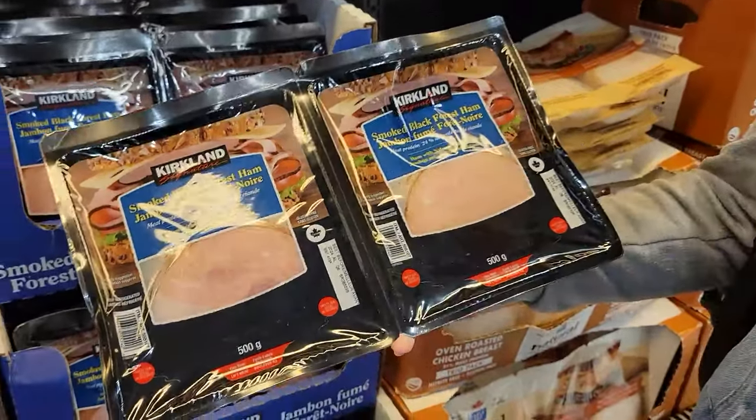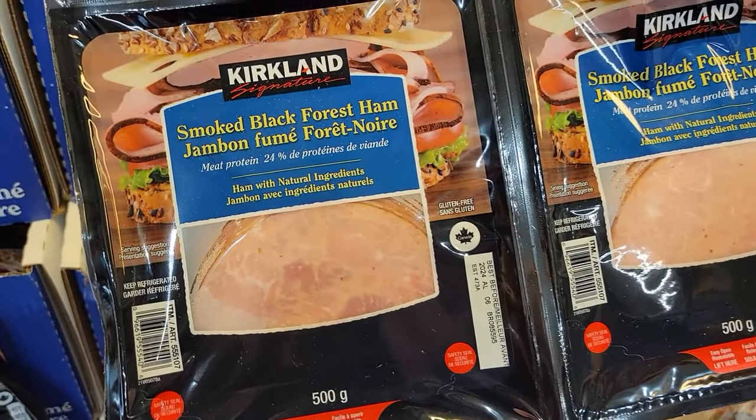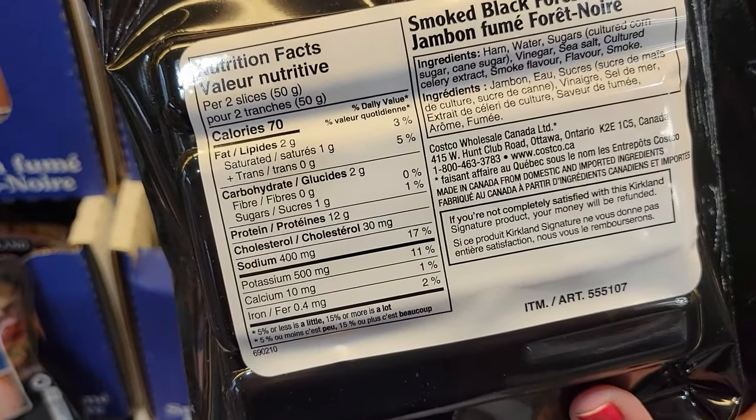Number five: Kirkland Smoked Black Forest Ham. Everybody underestimates lunch meat for weight loss. Kyle and I have been using it for the whole journey. Two slices or 50 grams is 70 calories and 12 grams of protein. I use it for everything — little lunchables, sandwiches, wraps. Just roll it up and eat it with a little bit of mustard on it.